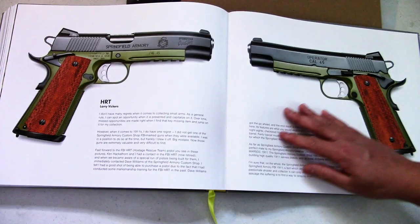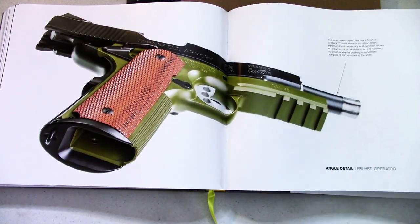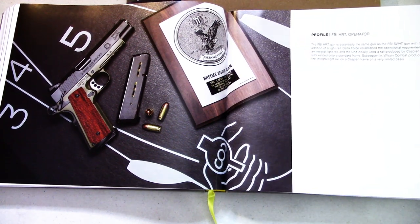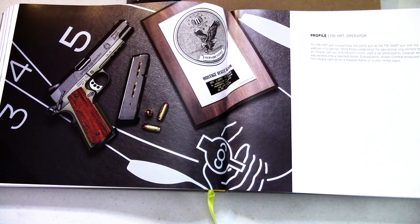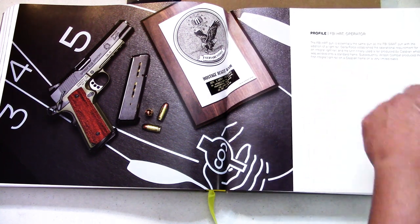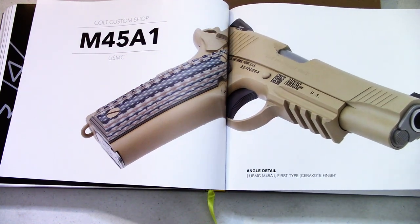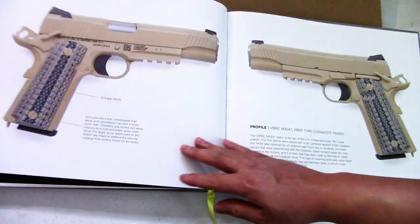The Springfield Armories — I think these were called the Professional models. Here's the Bureau model — I've heard of that. These cost a small fortune to buy. Then the two-tone Operator from Springfield Armory, and the HRT. The FBI HRT gun is essentially the same as the FBI SWAT gun. Delta Force first established the operational requirement for an integrated rail light rail, and Wilson Combat produced the first integral light rail. There's also the Colt Government rail gun in flat dark earth.